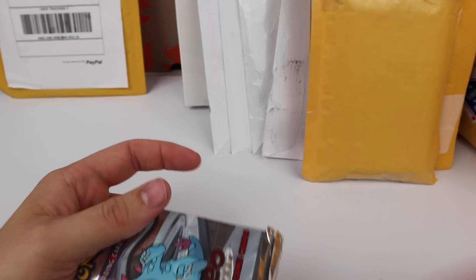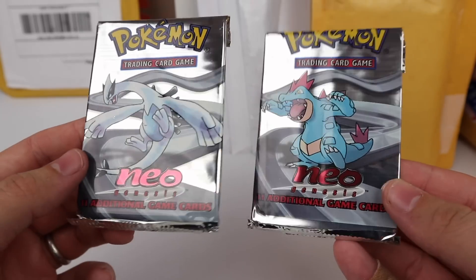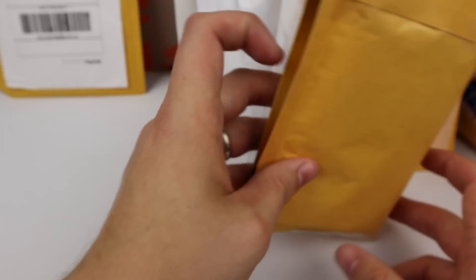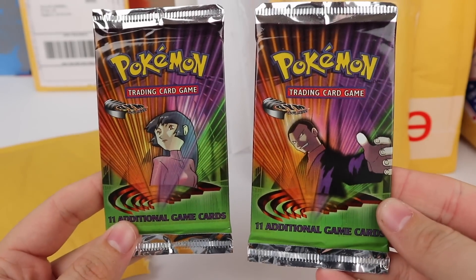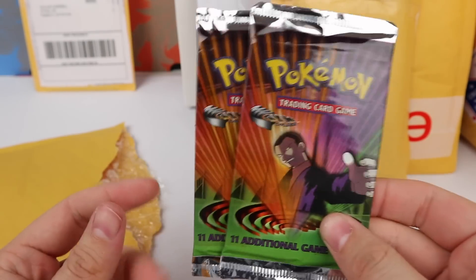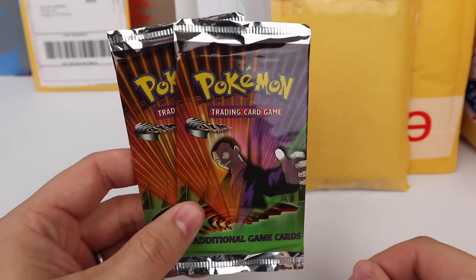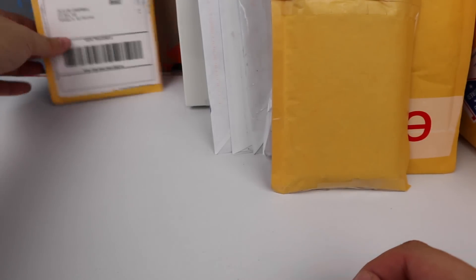Next up we've got two booster packs of Neo Genesis — cannot wait to open those. We also have some booster packs of Gym Challenge, not first edition this time. Last time in my previous opening they were first edition, but I didn't find them as cheaply this time around.